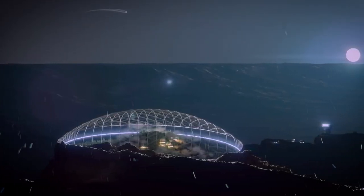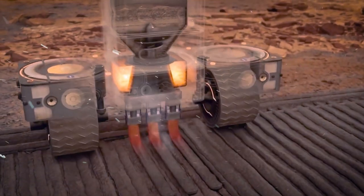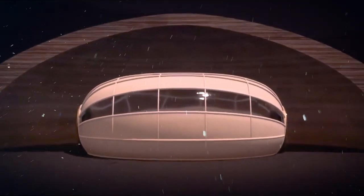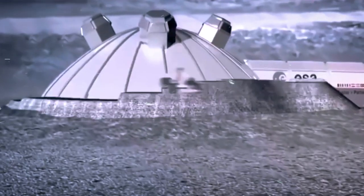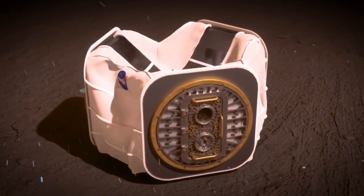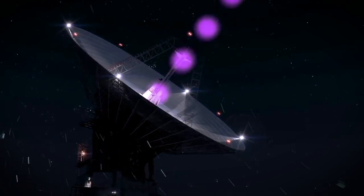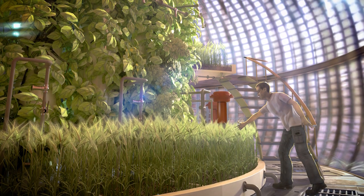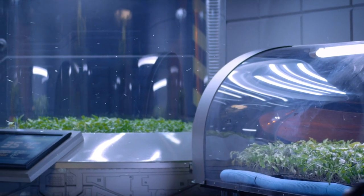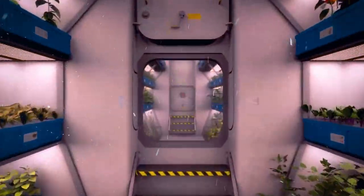SpaceX kicks off construction of Depot X, Mars' inaugural permanent fueling station, and lays the foundation for the first-ever 3D-printed habitat. The AI Space Factory 3D Printer ingeniously combines Martian soil with lab-grown plants as a binding material. The outer shell shields inhabitants from radiation, while an inflatable inner layer adds safety. Sophisticated 3D-printing robots construct larger hydroponic crop facilities, and Kimball Musk's team sets up their own vertical farm on Mars.